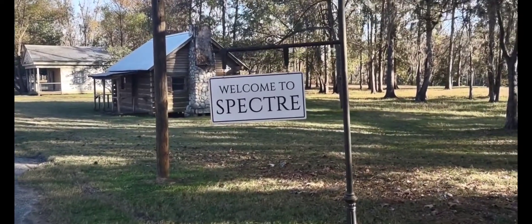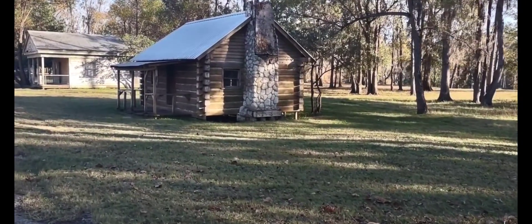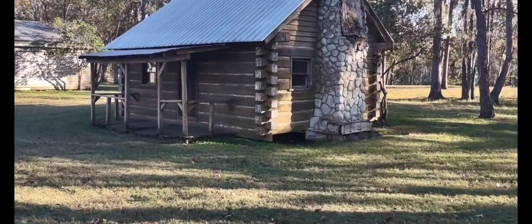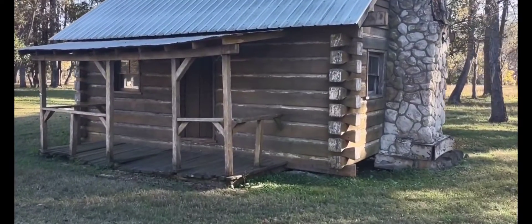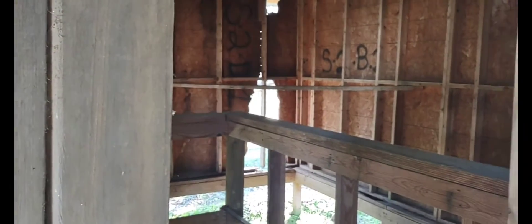Welcome to Specter! I don't know if we can go in some of these buildings but we'll try. Basically this is a movie prop, so it doesn't look like we can go in them, but it looks like we can film around them and film in them. Here's one of the buildings here. There's nothing to it — just basically a movie prop.